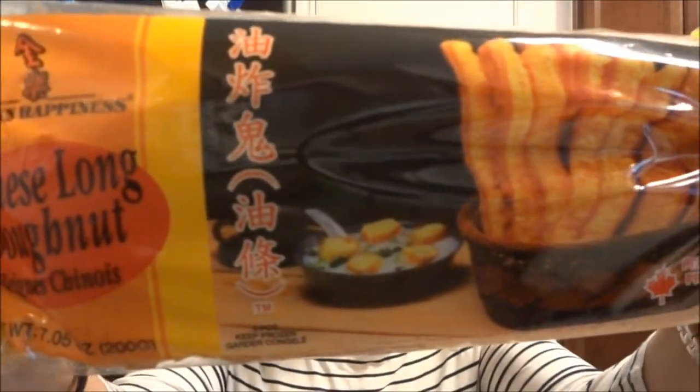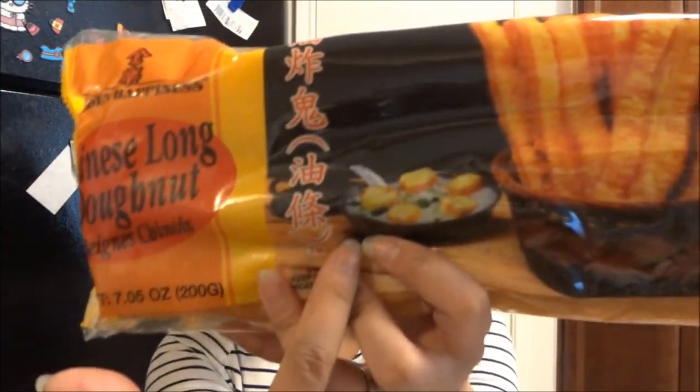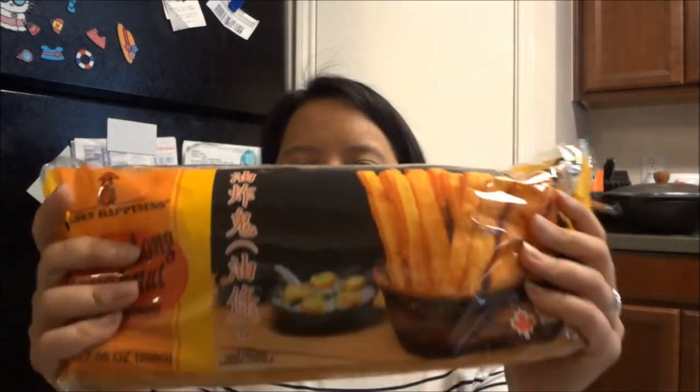The bag I showed you is these Chinese long doughnuts, or beignets — sometimes they're called Chinese crullers. They look like this in the picture. People usually eat them with rice porridge, also called congee, or in Vietnamese it's called 'chao.' It's like fried bread, and at my house we call them greasy bread. They're really greasy but so good.